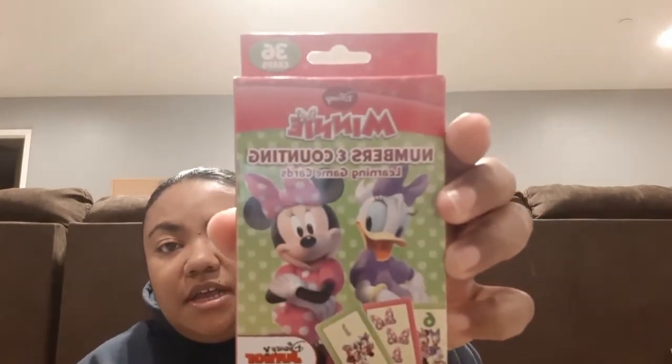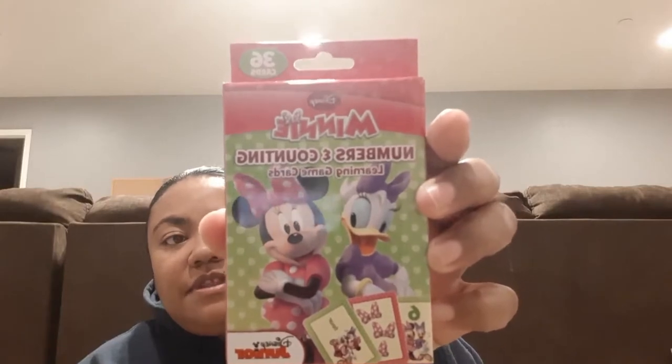They also had this Minnie Mouse Numbers and Counting Learning game card set, so I picked this up for her too. It comes with 36 cards and it's a way to play games with her and teach her numbers. I definitely had to pick this up to go in the Minnie Mouse gift set.